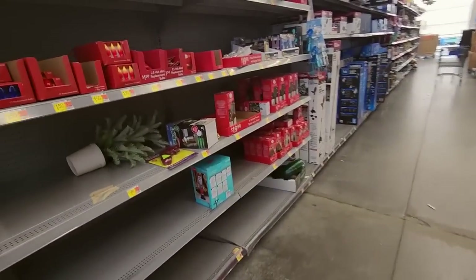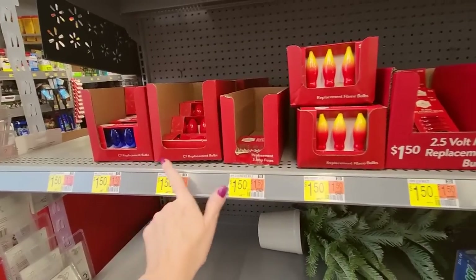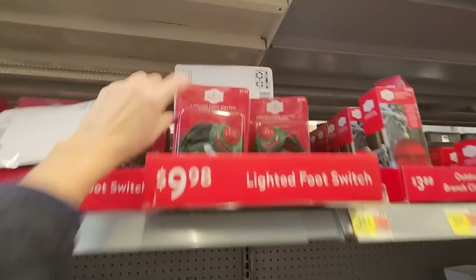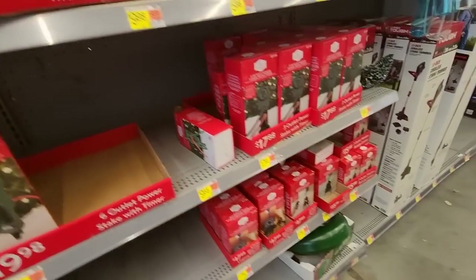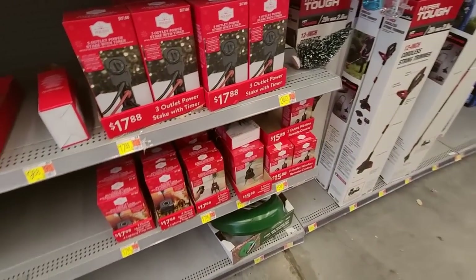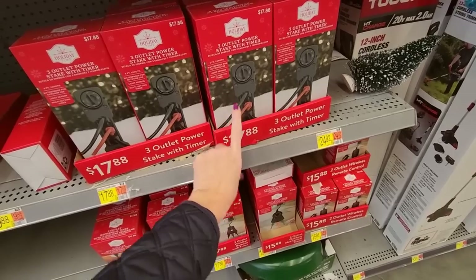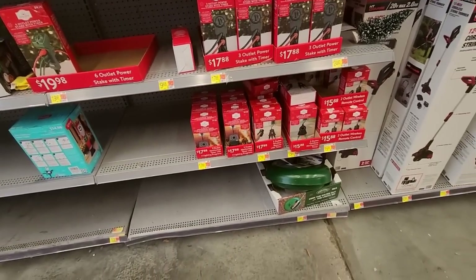Over here we have some random stuff — replacement bulbs and little things like that. These are great to have. The lighted foot switch — I use those for my trees, it makes it easier to turn them on and off. Three outlet power stake with a timer — I may grab one of those. I wouldn't mind having that.